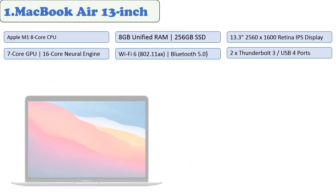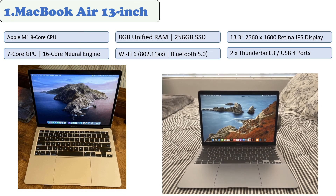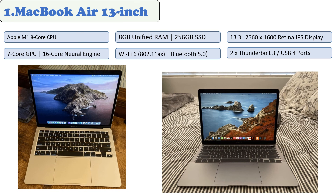At number one: the MacBook Air 13-inch. The MacBook Air 13-inch features a blazing fast 8-core CPU and 16-core Neural Engine that helps the machine take on graphics-intensive apps and games with no lag. The Retina display is perfect for viewing graphic designs in detail, while the battery life lasts up to 18 hours of continuous use. This laptop features a 2560 by 1600 screen resolution and 16:10 aspect ratio, along with 8 gigabytes of unified RAM and a 256 gigabyte SSD.